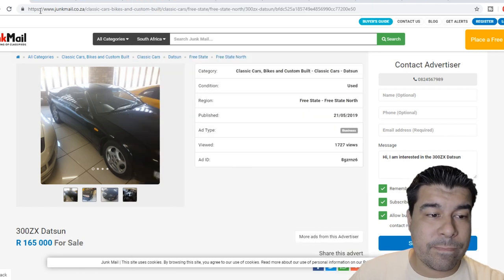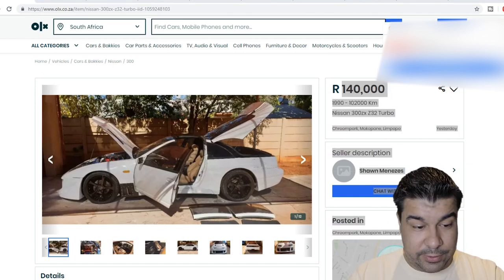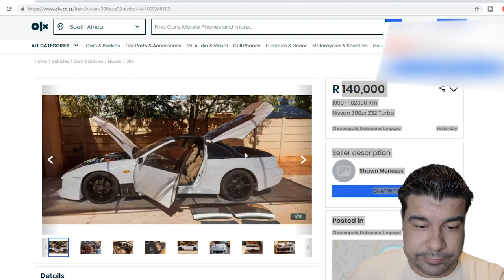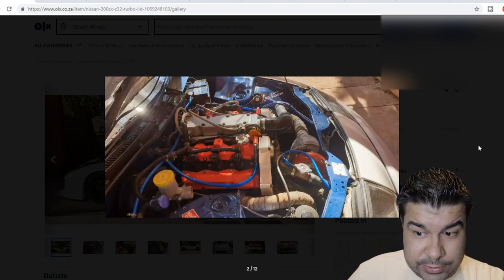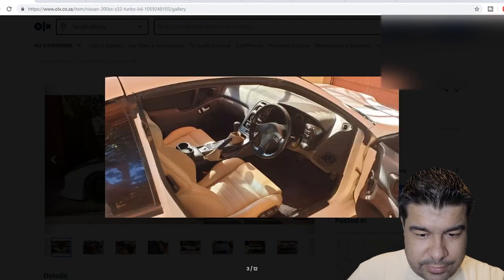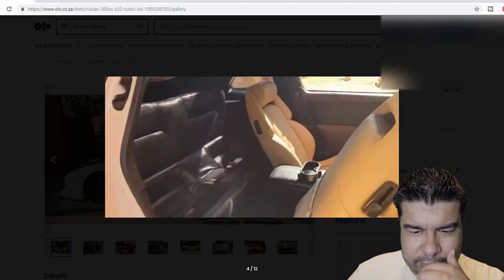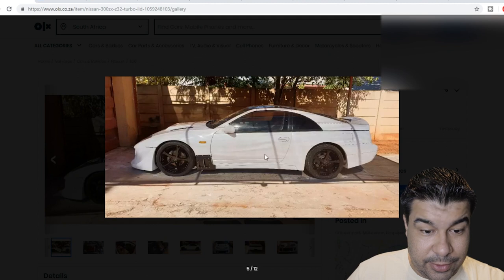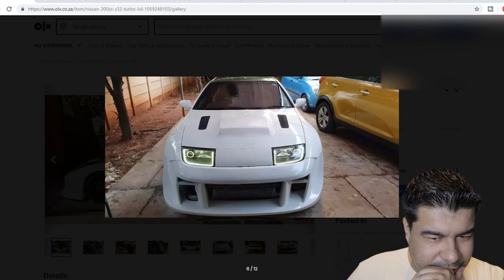Moving on to OLX - 140,000 rand, which is $9,600 US dollars. First of all, some interesting paint work - I think that's like a crinkle red color. It's turbocharged. I've never been in a 300ZX, I didn't know it had electric seats - cool. And it's got cup holders, though I think those were put in, they don't belong in the car. It looks like a Mad Max type vibe, cool front end.